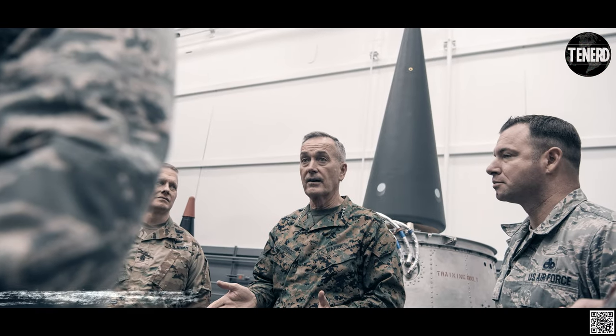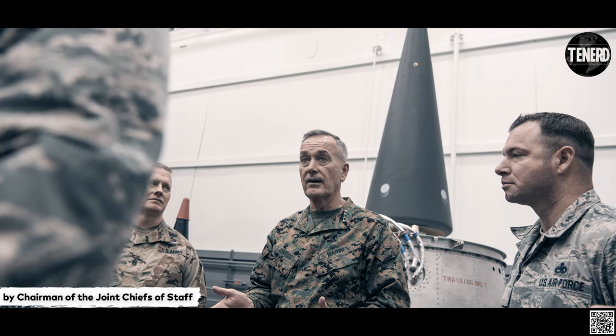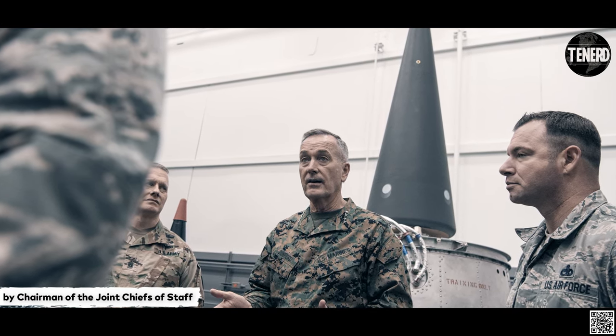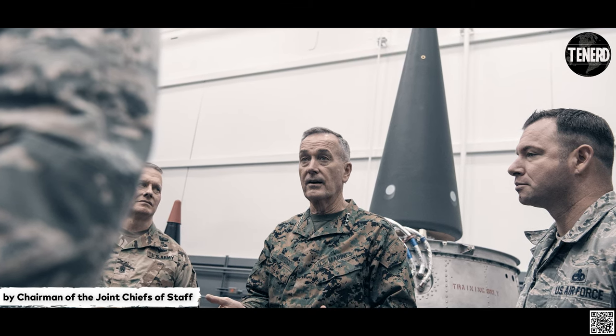Beginning in 1998 and continuing through 2009, the propulsion replacement program extends the life and maintains the performance by replacing the old solid propellant boosters.